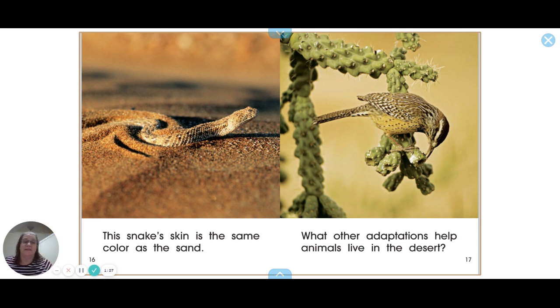This snake's skin is the same color as the sand. What other adaptations help animals live in the desert?